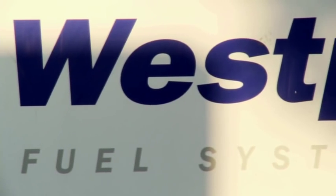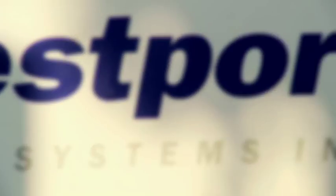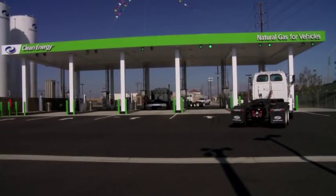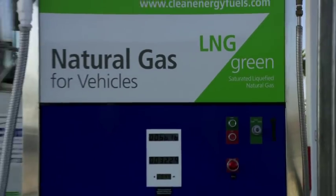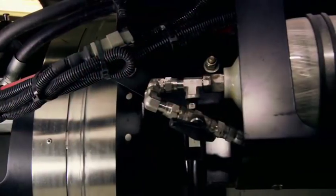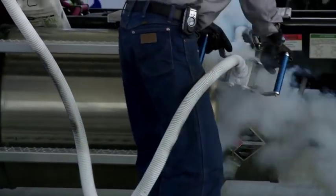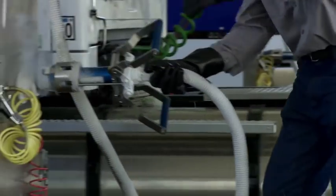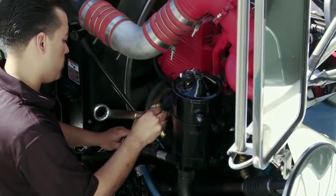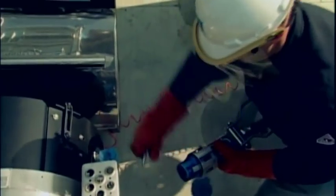At Westport, safety is our number one priority. Liquefied natural gas, or LNG, has many advantages over conventional fuels. However, it is important to note that it has properties with which the average customer may be unfamiliar. Because the Westport HD system contains high-pressure gas and cryogenic fluids, no unauthorized or untrained person should ever attempt to perform maintenance or repairs on a Westport HD-powered truck. When working with LNG, always ensure you are wearing proper protective equipment.